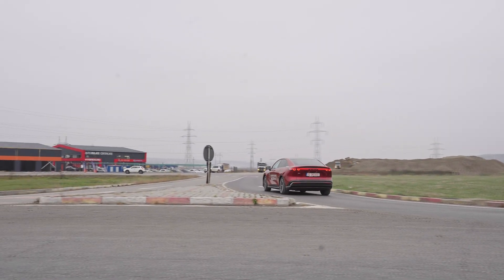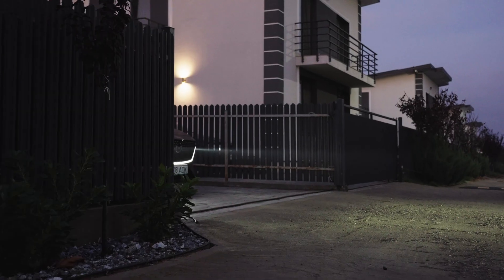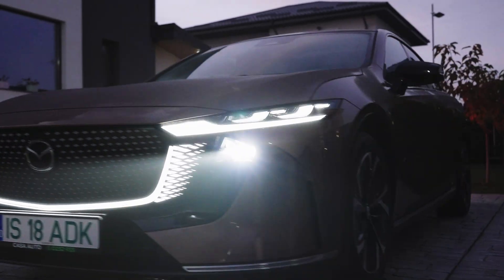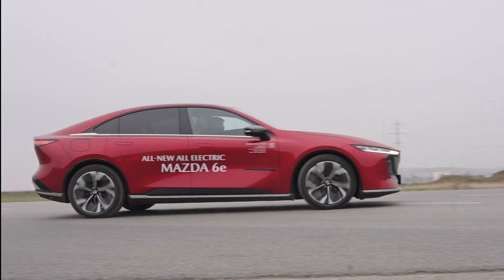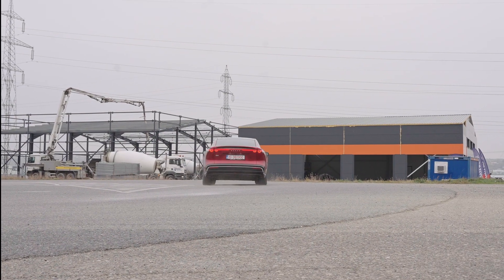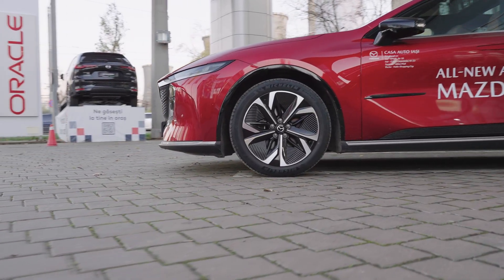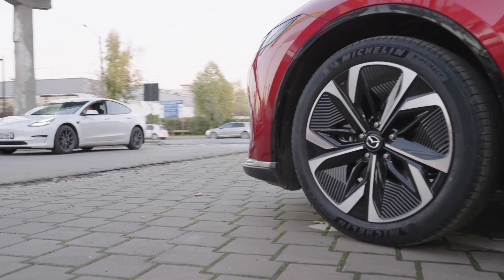Today I will not only uncover the boldest move in Mazda's history, I will walk you through 8 completely new things never seen on a Mazda before, just to show you how far they went to make this car relevant. And on top of everything, I will tell you how it compares to the daddy of electric cars — the Tesla.